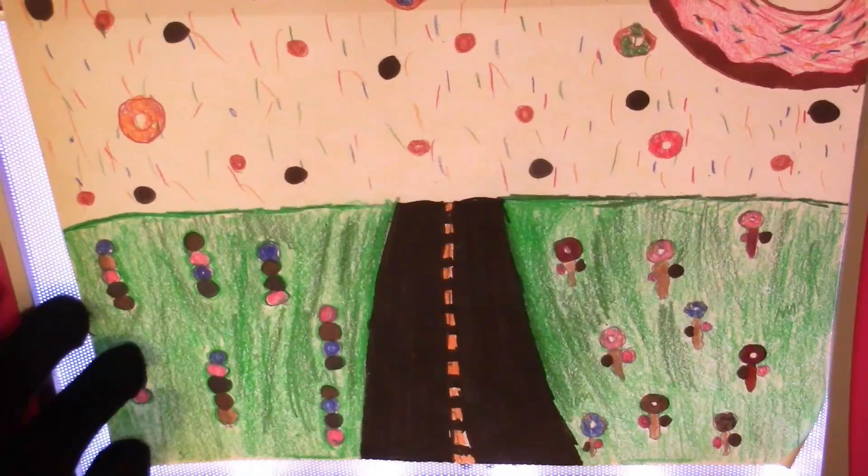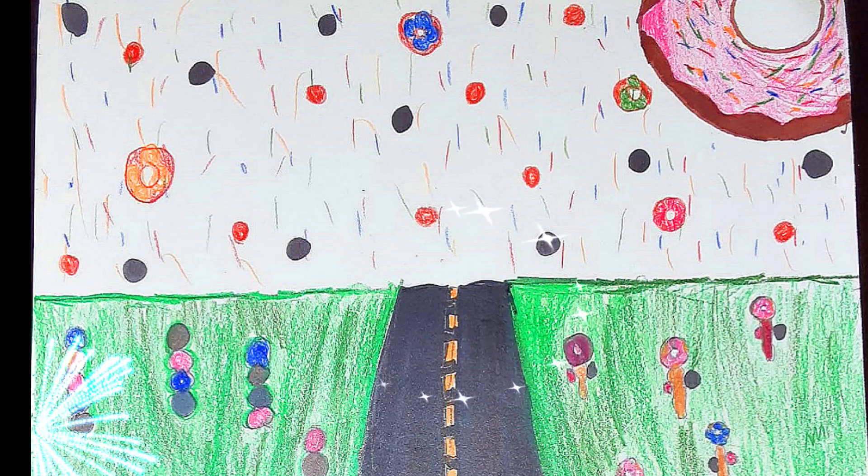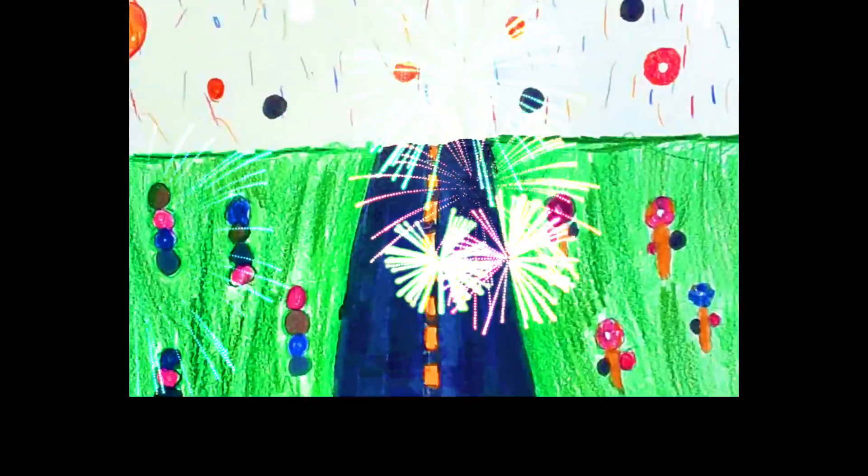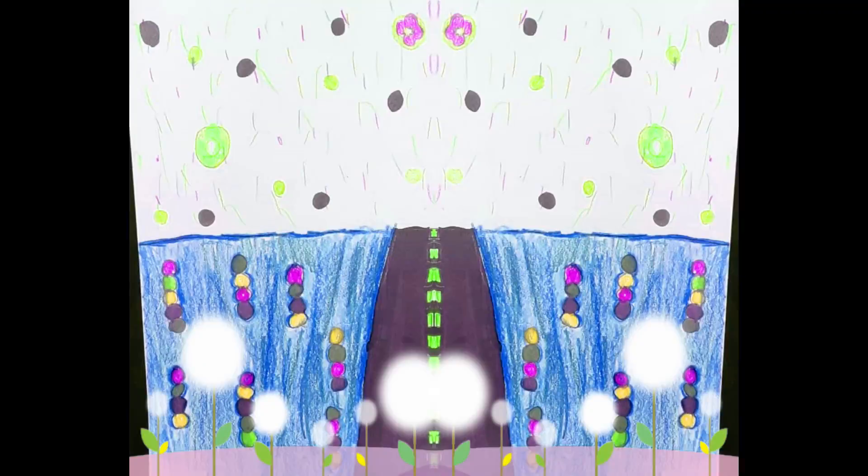Yay! I think we did it, guys. Donut Flower Field! With the road in the middle, so you can drive around and get your donuts and eat them wherever you want. Donut Flower Field! Oh, come to my Donut Flower Field! Oh, that was great!